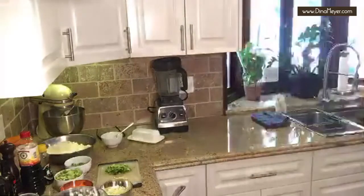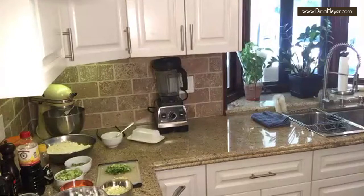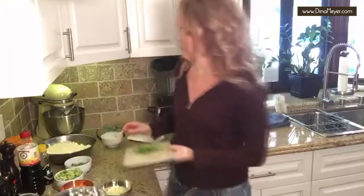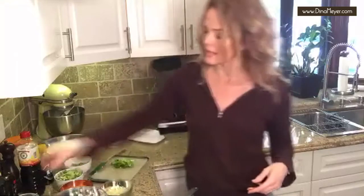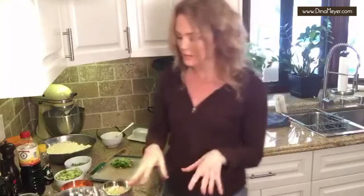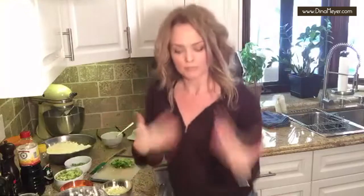Sometimes when I'm making a soup I'll do the onion, celery, and carrots all at the same time, but this is not soup. So I'm doing my onion and my garlic with a little salt. I like to layer the seasoning. Let it get translucent. It's going to start to smell so good.